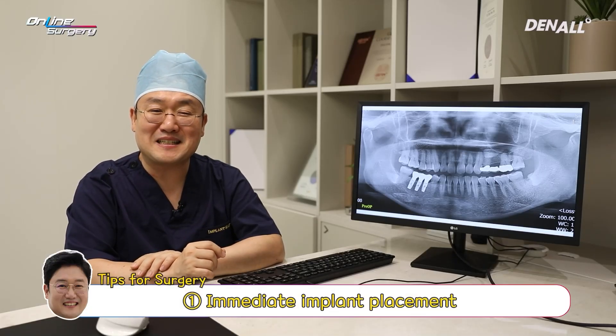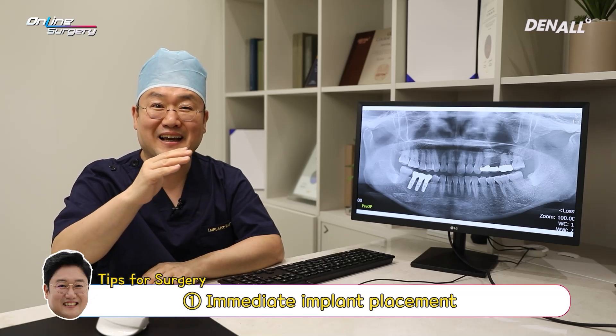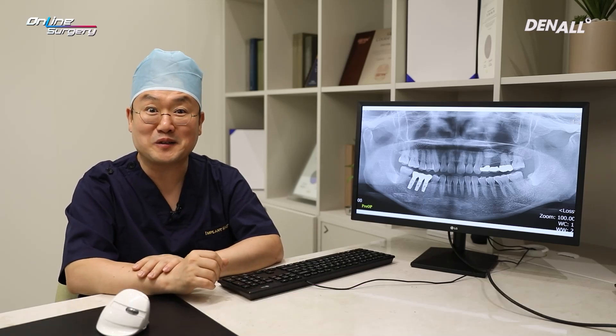What is the point of today's surgery? First, for tooth 24, after extraction, we will perform immediate implant placement, and between the implant and the buccal bone, collagen will be used as a bone graft material.